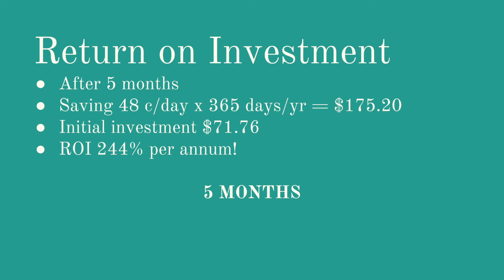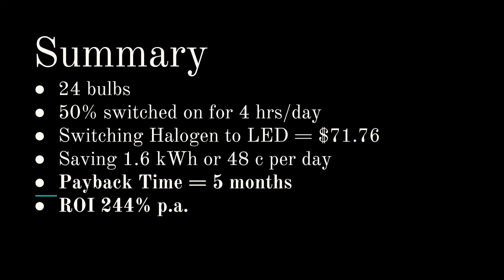So after five months you're saving 48 cents per day over 365 days a year — that's $175.20. On your initial investment of $71.76, your return on investment is 244% per annum. That's pretty good — better than most investments I can think of. In summary, you've got 24 bulbs, 50% switched on for four hours per day. If you've got more lights on for more of the day you're saving more money; less lights for less of the day means less savings. Switching from halogen to LED gives you a payback time of five months and a return on investment of 244% per annum.